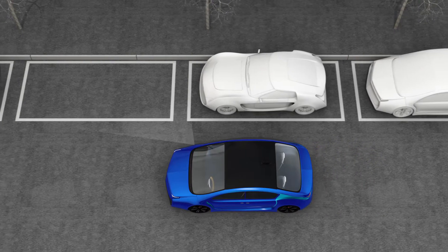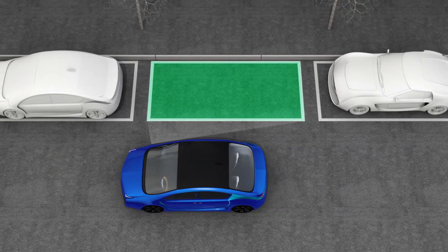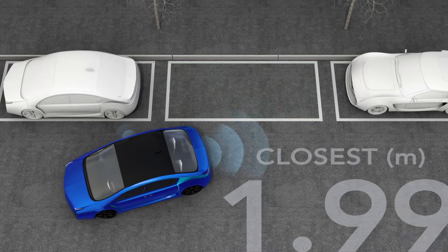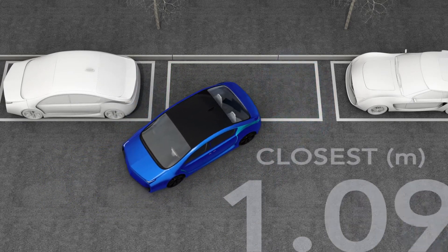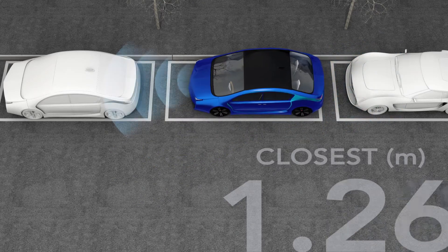Park Assist is becoming standard on more vehicles, helping drivers safely maneuver into parallel and bay parking spaces. It is therefore important for manufacturers to have a clear and easy way to verify their systems are working as intended.